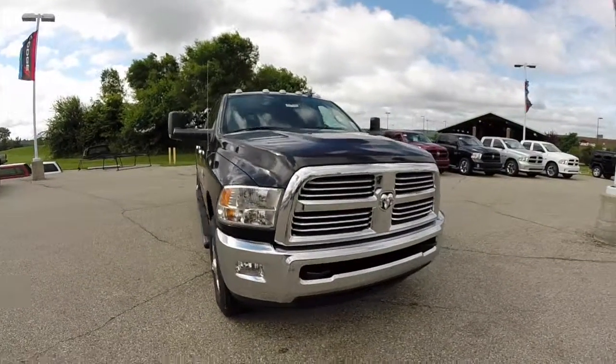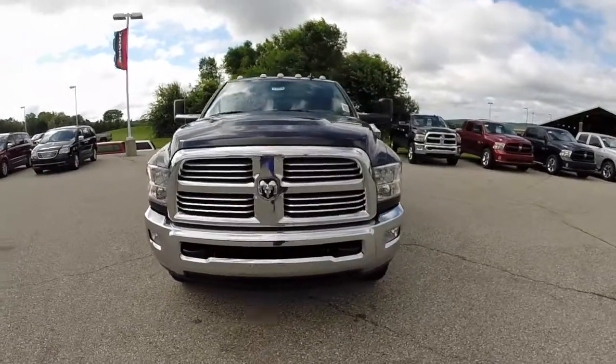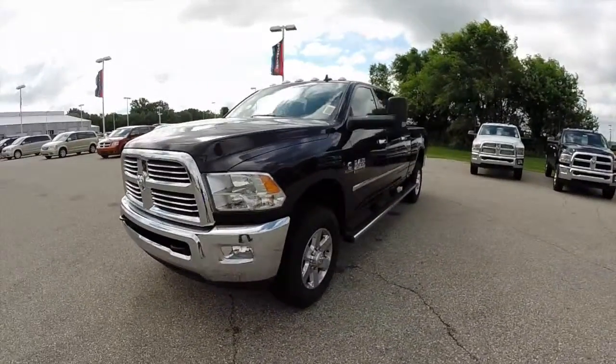Hello everyone, today we're going to take a quick walk around look at this 2014 Ram 2500 Bighorn Mega Cab.